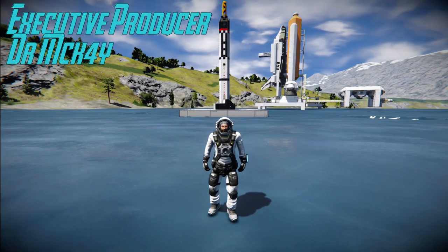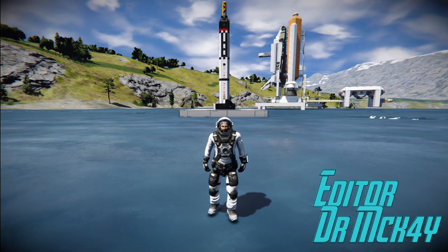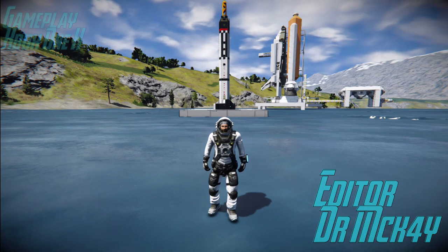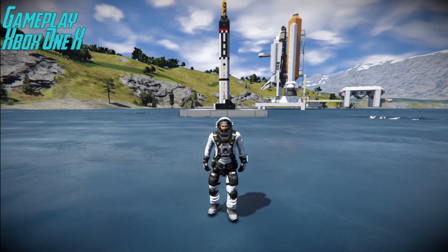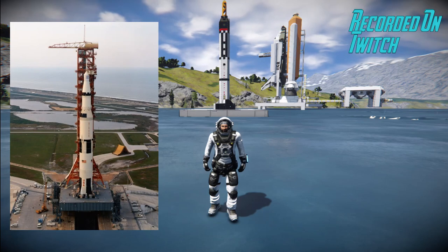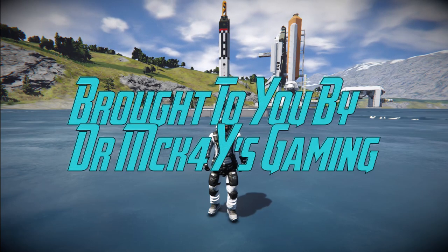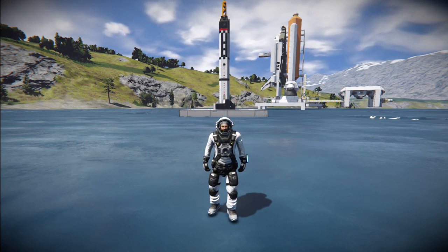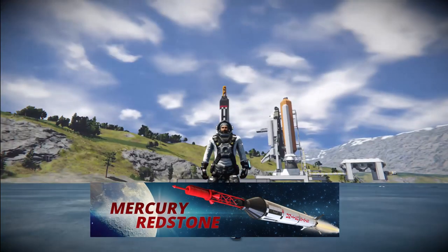What's up fellow engineers, Dr. McKay here, welcome back to my channel. Today we're back with another rocket video on Space Engineers. I've built so far the Saturn 5, the Space Shuttle, and the Soyuz Russian rocket, all one-to-one scale. I thought I'd go back in history a little bit to the first American manned rocket — the Mercury Redstone.